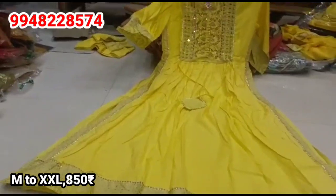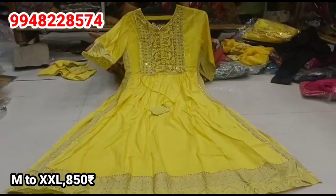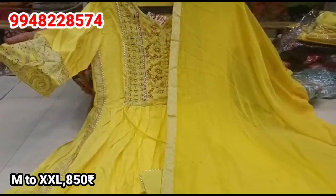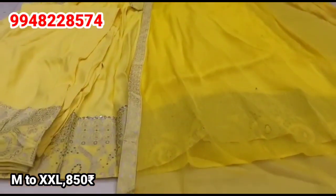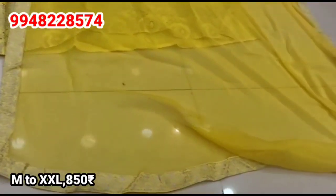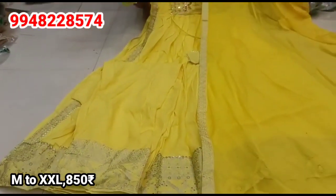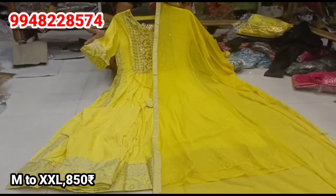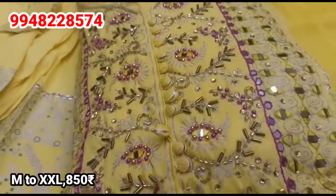We have full embroidered work. The yoke part has a full border. On the back side, we have hangings — this is a single piece. The top and bottom make 3 pieces. It is a self color. The bottom has a small border with a black border edge and a white border edge.